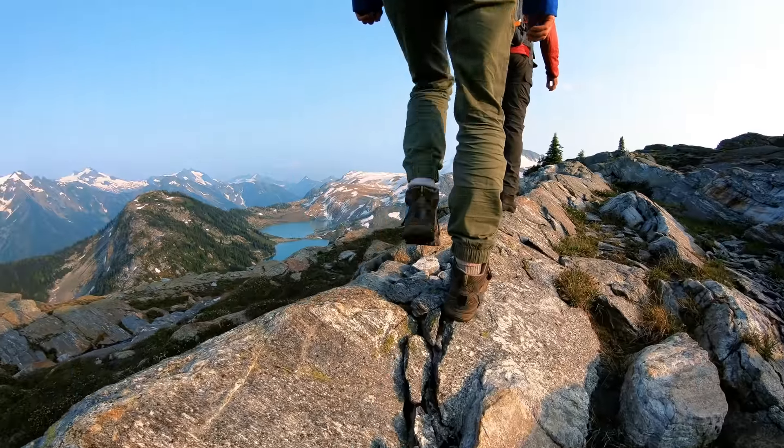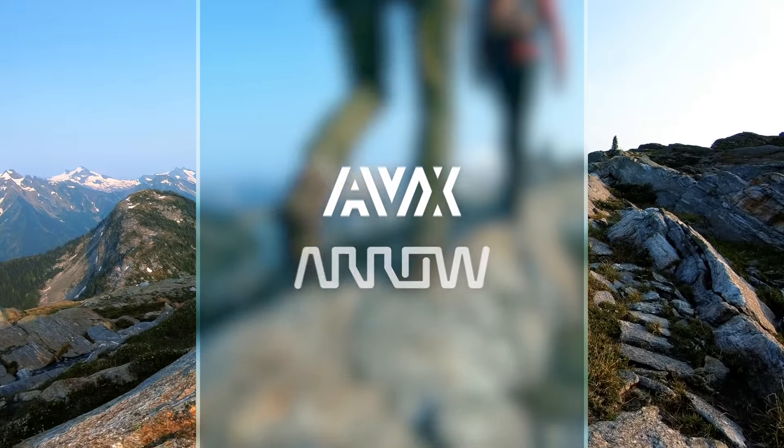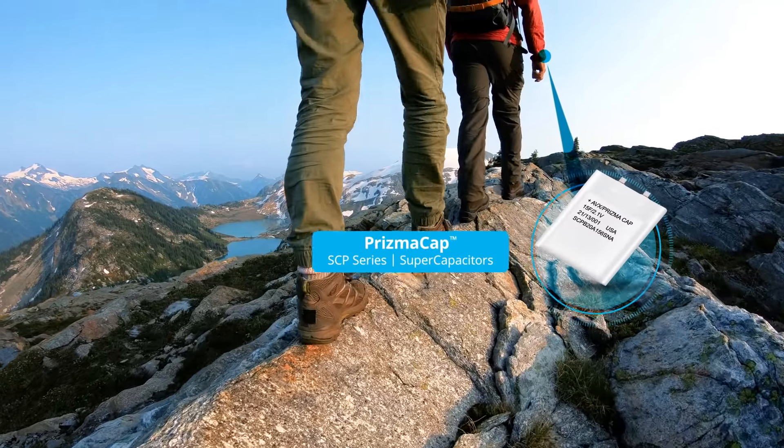Remote IoT possibilities are about to become a reality. AVX and AeroElectronics have teamed up to bring you the power you need to deliver IoT applications to some very remote locations.